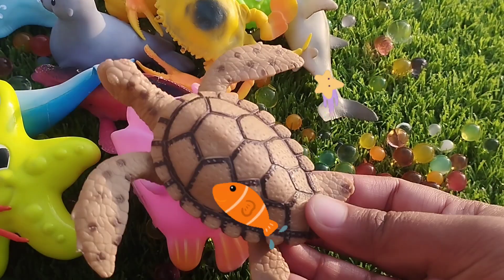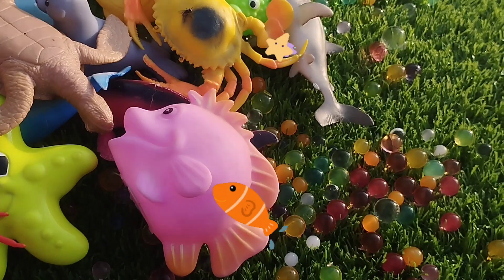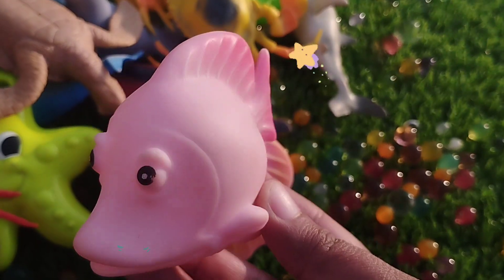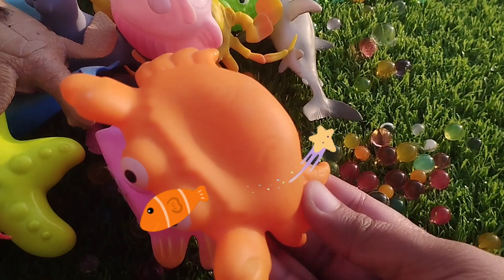The next one is a sea turtle. A pink fish. This is a pink fish. A crab.